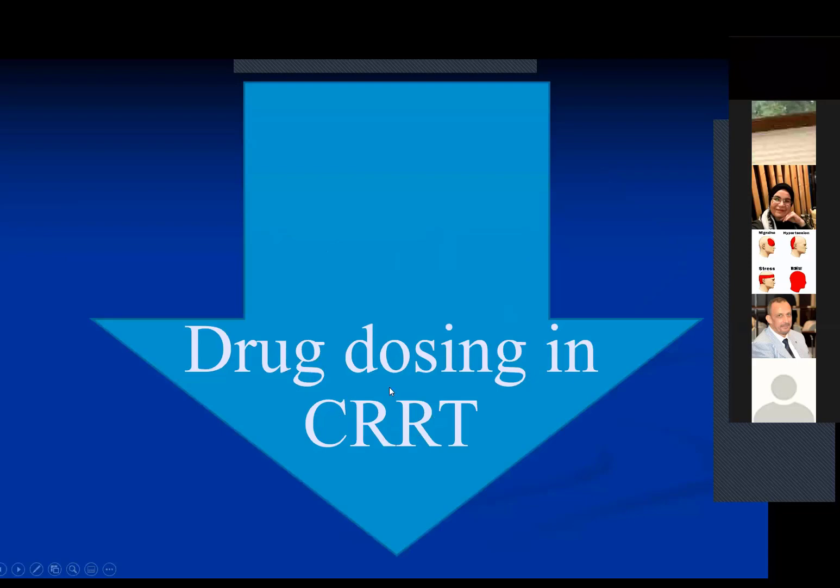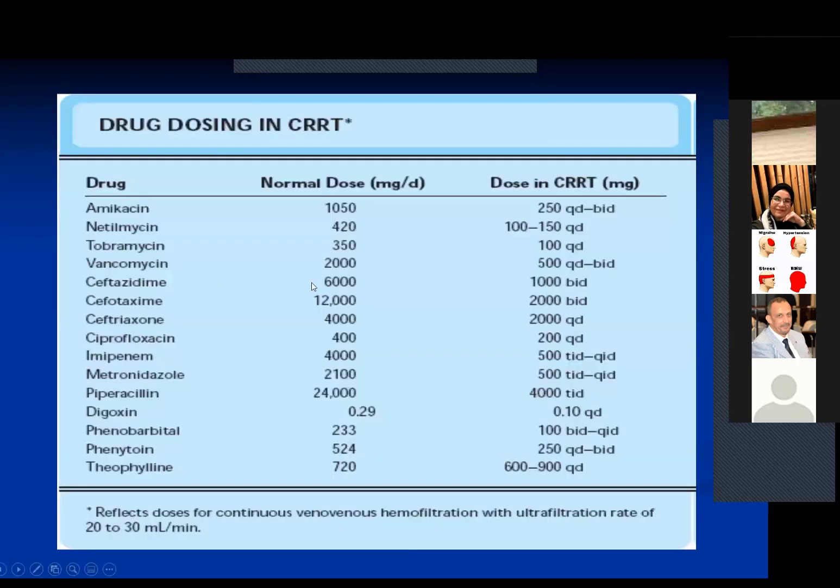Drug dosing in CRRT is an important consideration. We need to increase the dosing of drugs, especially antibiotics, but not to the full dose used in normal patients — approximately 70% of the routine dose. For example, if vancomycin is dosed at 1 gram twice daily normally, use 500 mg three or four times daily in CRRT. For ceftazidime, if the normal dose is 6 grams per day, use 1 gram twice daily. For meropenem, instead of 4 grams per day, use 500 mg twice daily. The dosing frequency should be increased during CRRT.